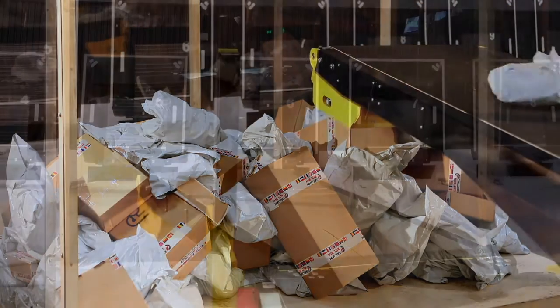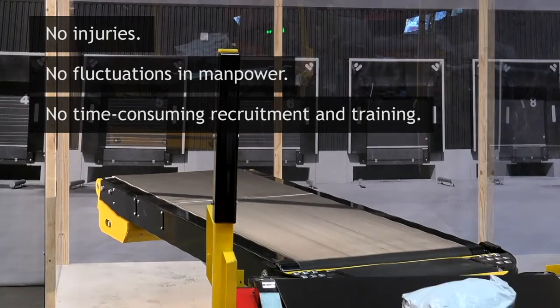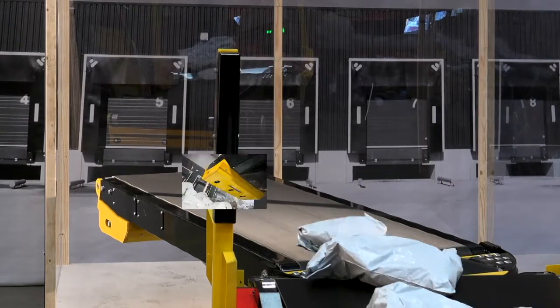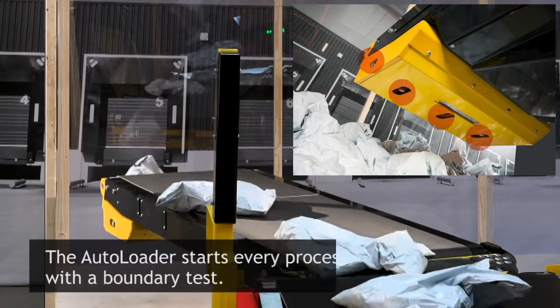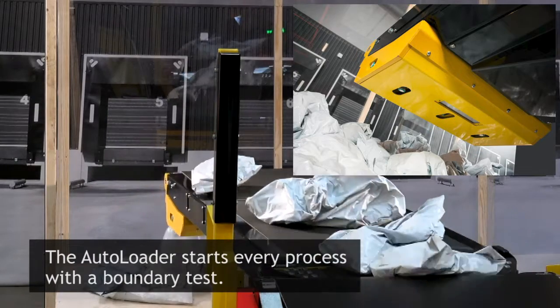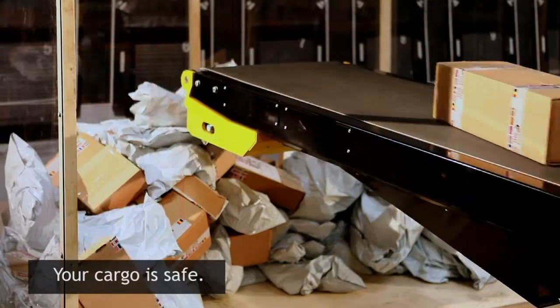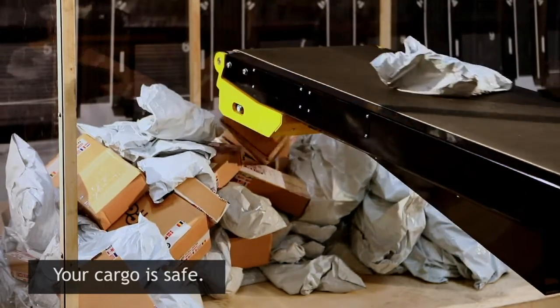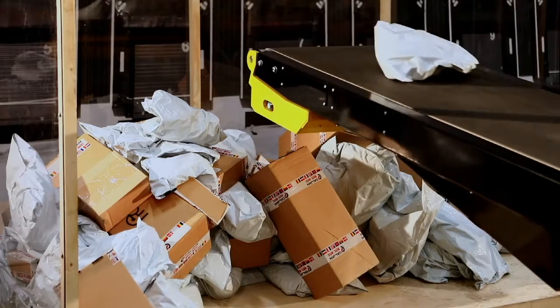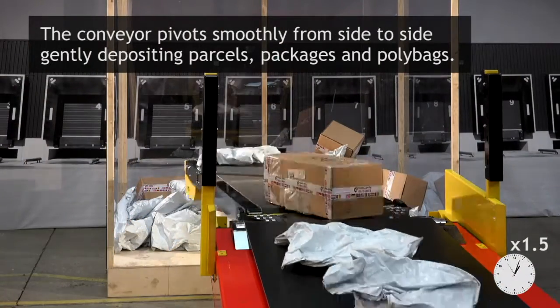The autoloader starts every process with a boundary test. By registering the scope of movement, the autoloader is able to identify the distance to the sides, floor and ceiling of the space to be loaded. As parcels and polybags flow along the belt, the autoloader moves automatically through the predetermined pattern until the next free spot is detected. The load is distributed evenly along the floor of the truck or trailer, layer after layer, until the truck is filled.